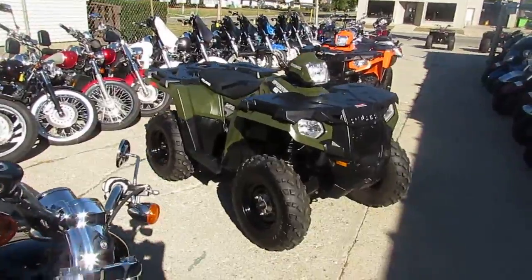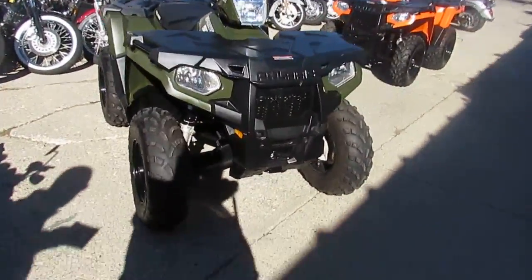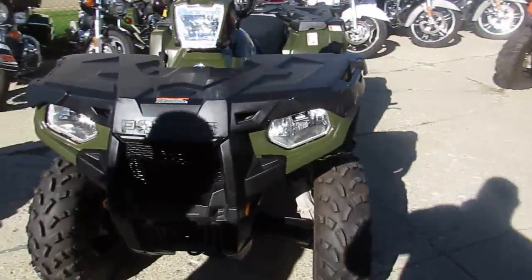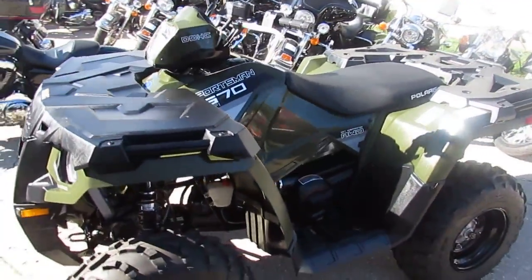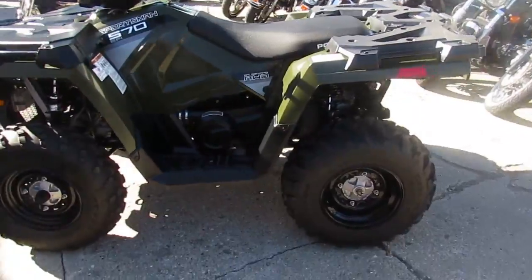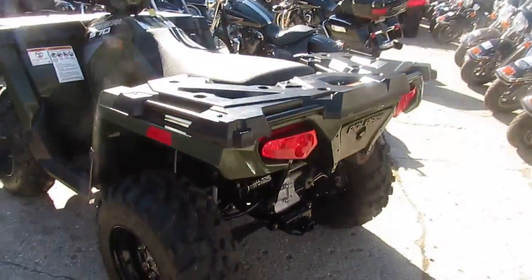This one's a 2016. It's only got 175 miles. It's a Sportsman 570 4x4. Fuel injected. This thing is perfect. All stock, no modifications, no dents, no dings, no scratches. You guys can save thousands from the new $47.99 for a 2016 570 fuel injected Sportsman.